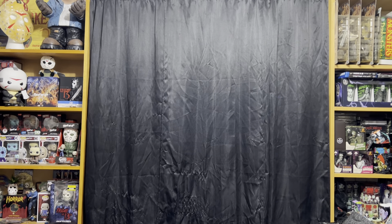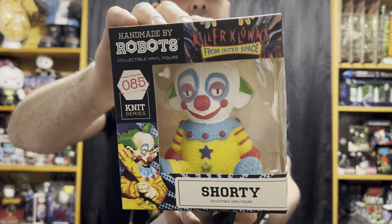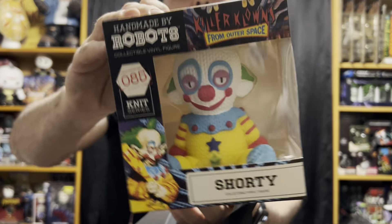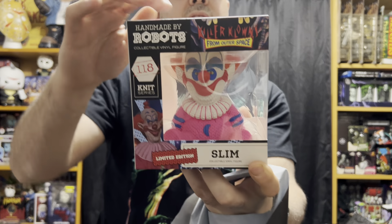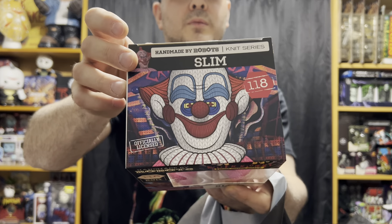Moving on from Target but keeping with the Killer Clowns theme — I went to Hot Topic. I've been having a hard time with Hot Topic for the past year, they've just been doing things really weird. But I finally was able to finagle a few things and use Hot Cash and my reward points. Keeping with the theme, I got the Shorty Handmade by Robots figure. I showed you a few of these before, like Ghostface and stuff — they look like a knit doll but it's actually a vinyl figure. I also got the Slim Handmade by Robots. He is a limited edition, that's why he costs a couple bucks more. These retail at like $15 and $20 each, but I paid $7 each with the deals.